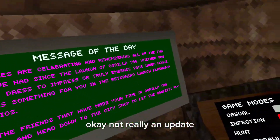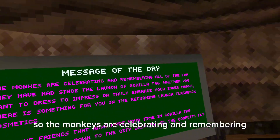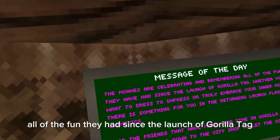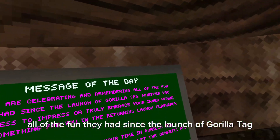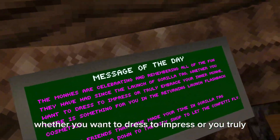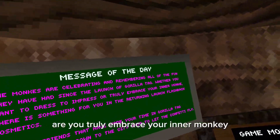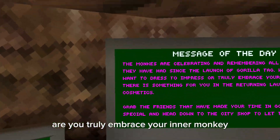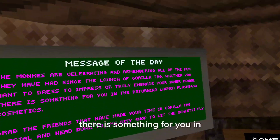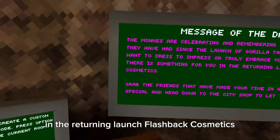Gorilla Tag has an update — not really an update, it's kind of like a flashback basically. The monkeys are celebrating and remembering all of the fun they had since the launch of Gorilla Tag. Whether you want to dress to impress or you truly embrace your inner monkey, there is something for you in the returning launch flashback cosmetics.